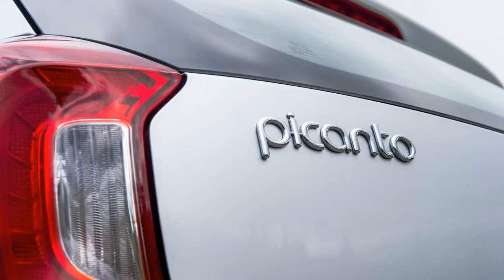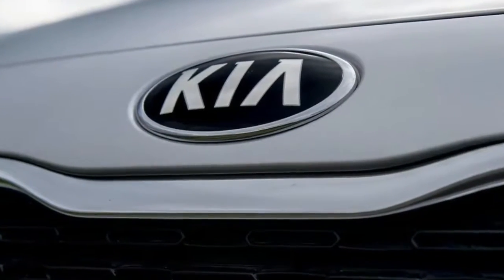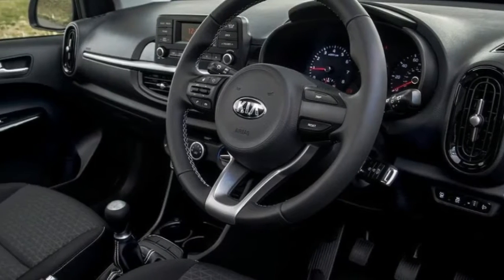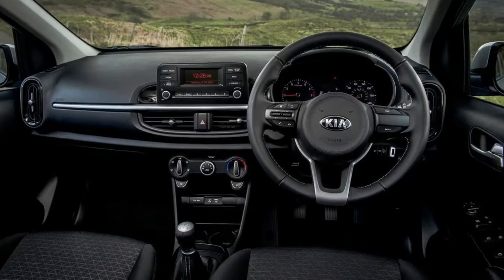Standard on the basic '1' model are electric front windows, remote central locking, a radio with aux and USB ports, automatic headlights, hill start assist, 60/40 split folding rear seats, and six airbags.